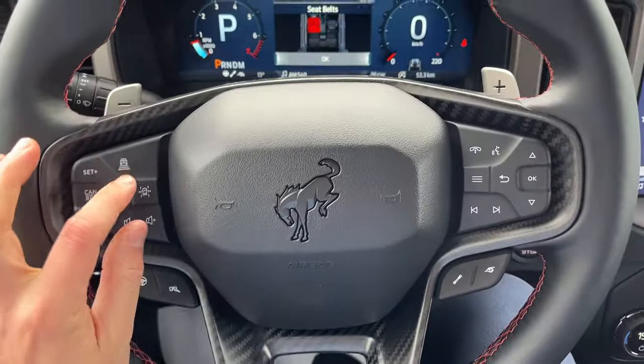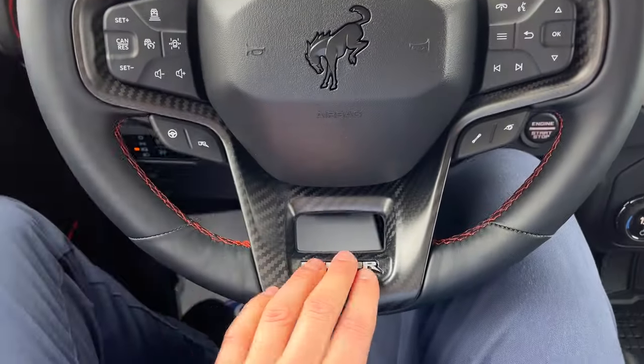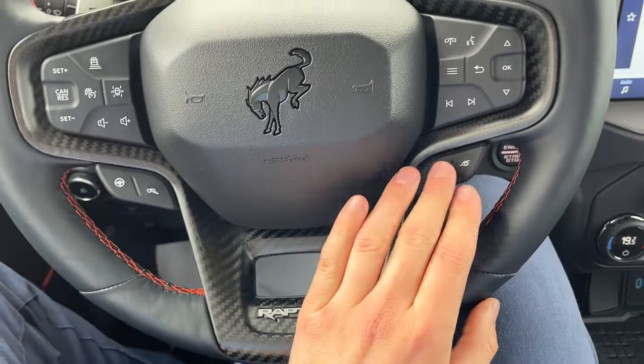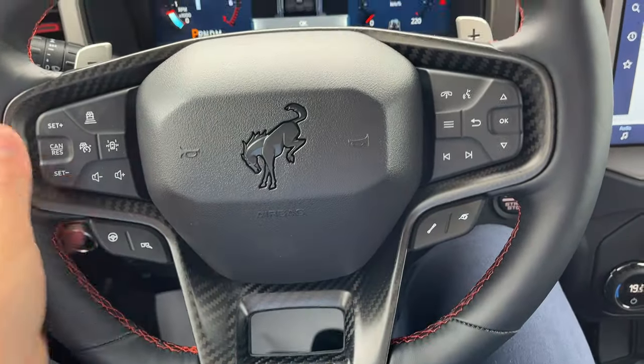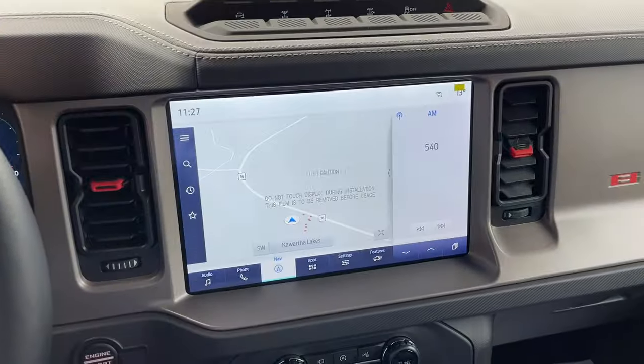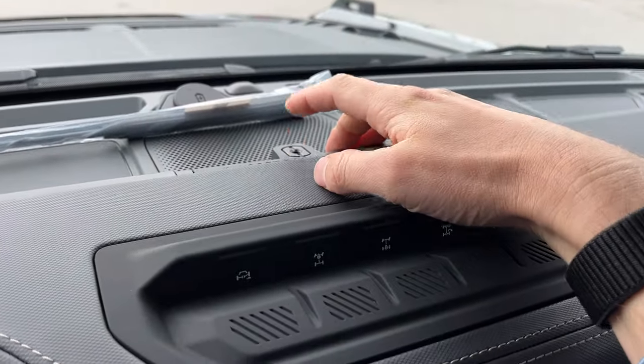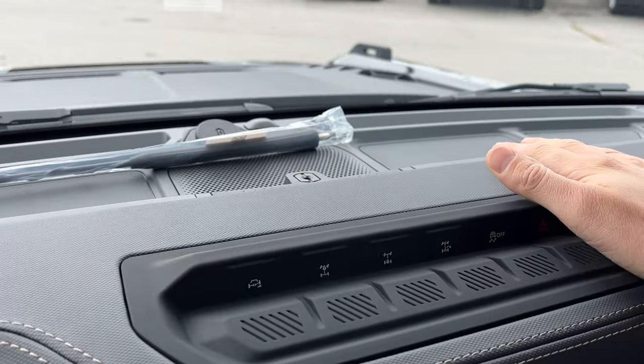Of course automatic headlights — very well equipped here. You have your adaptive cruise control, your lane keeping system. This one does have the interior carbon fiber package as well. Of course you can customize your suspension, exhaust, steering, etc. And your beautiful 12-inch display — you have all your off-road capabilities here.